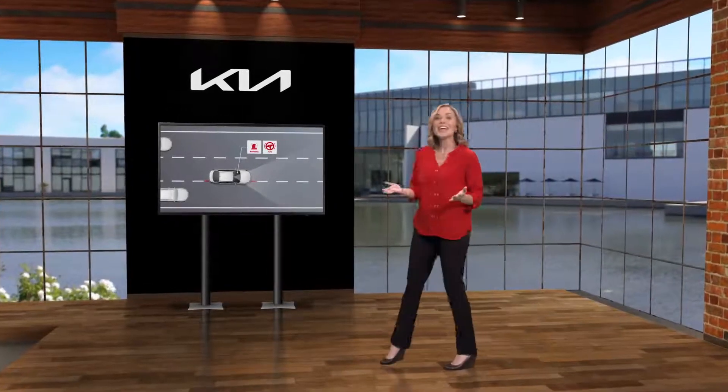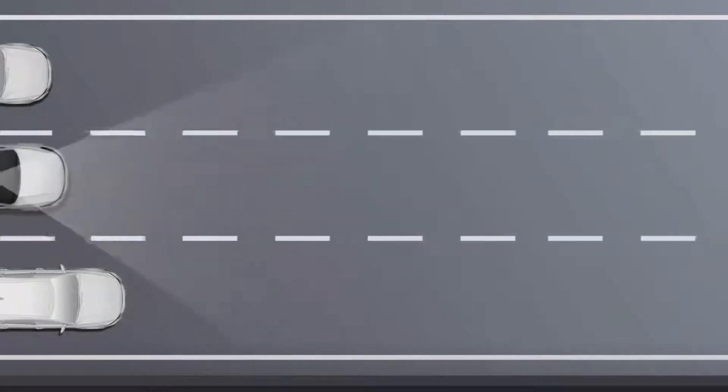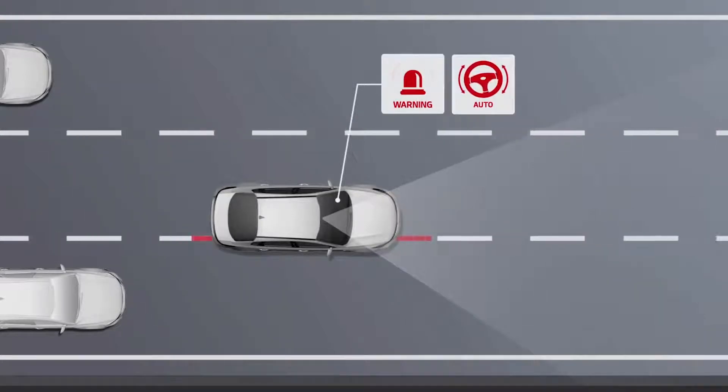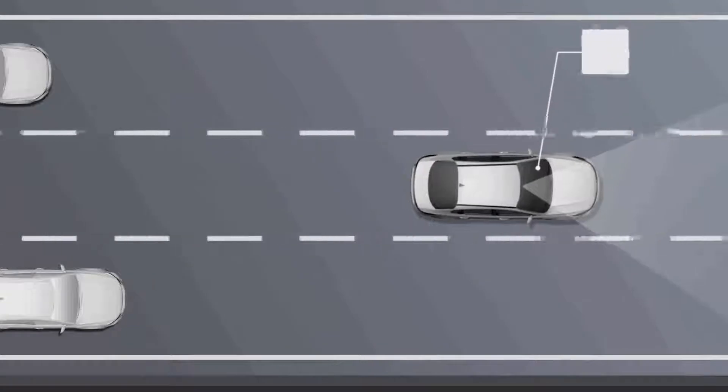What's in a name? In the case of a feature like Lane Following Assist, it does exactly what its name implies. Lane Following Assist, or LFA, is available on select Kia models. This system monitors various inputs such as lane markers and vehicles in front to adjust the steering to help position the vehicle in the center of the lane.